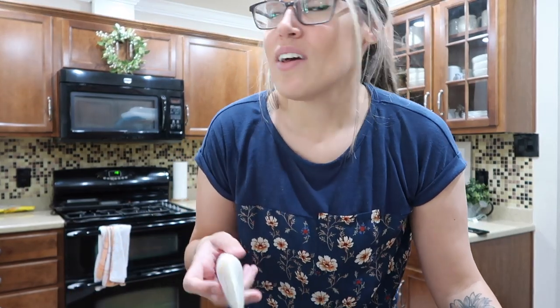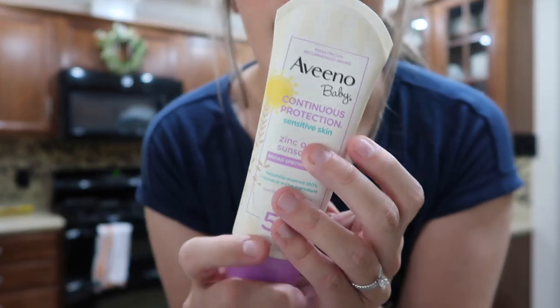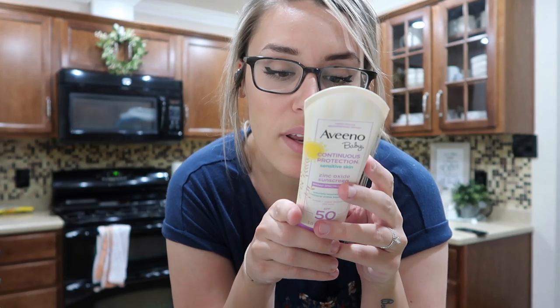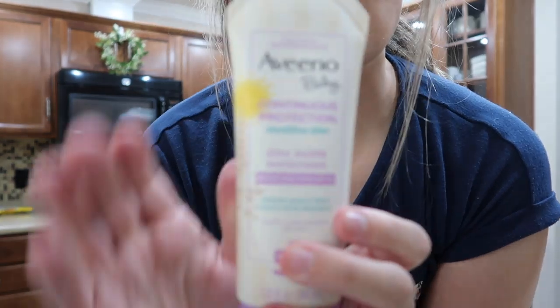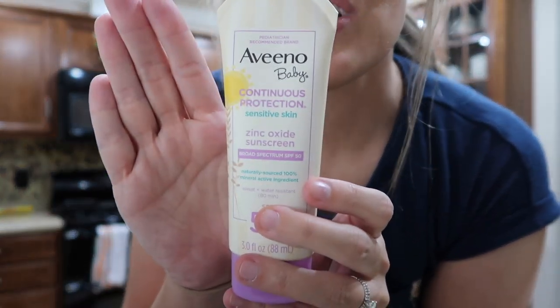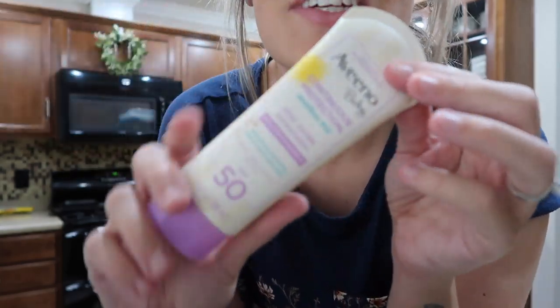I also got William a cute little swimsuit — I'll have it linked on Amazon. I wanted to share my favorite sunscreen for him. I always check things on EWG.com which tells you how good ingredients are for you, and this one has a really good rating. It's the Aveeno baby zinc oxide sunscreen SPF 50. I've done so much research on sunscreens and we love this one for William — it's the only sunscreen he's ever used.